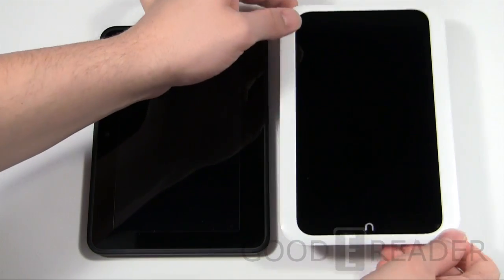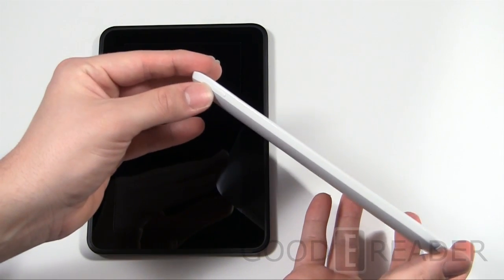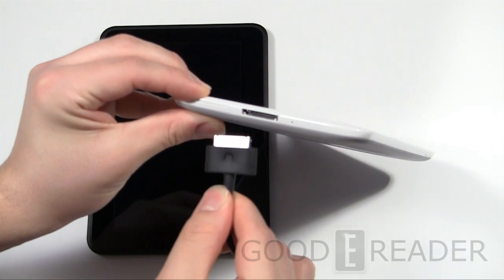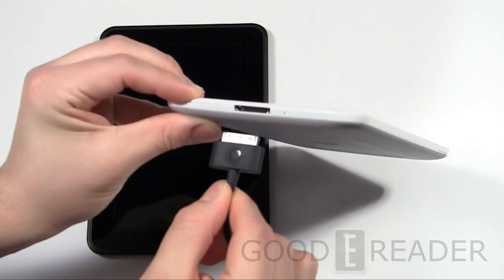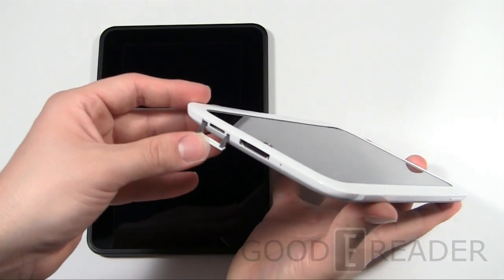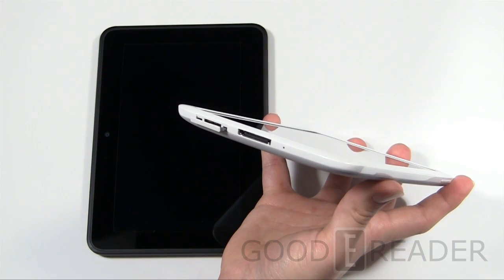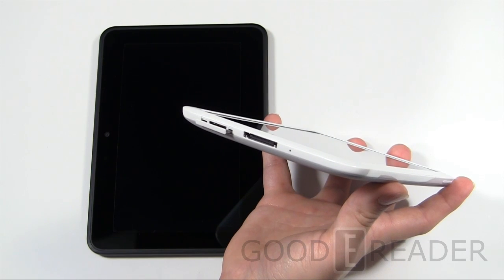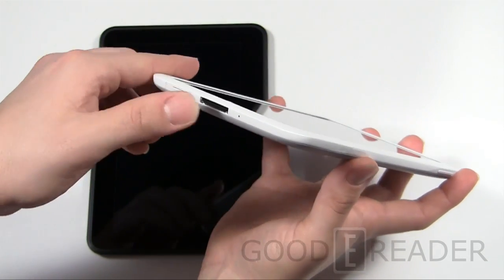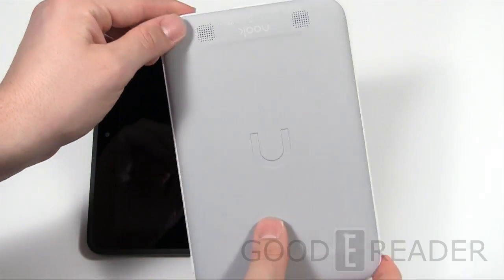For the Barnes & Noble Nook HD — shown here in white, though it comes in other colors — you have the N button that sends you back home, a power/standby button, and the Nook proprietary jack, which looks very much like an Apple product but will not fit any Apple product. Barnes & Noble is releasing third-party accessories through this connector, including micro HDMI and more. You also have external storage to expand memory up to 32 gigabytes and a status indicator light.